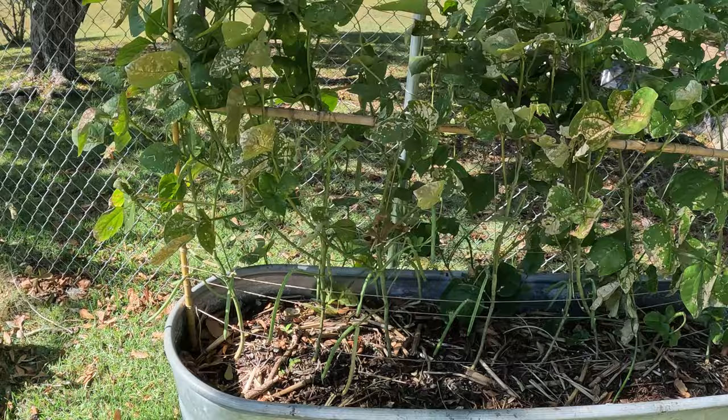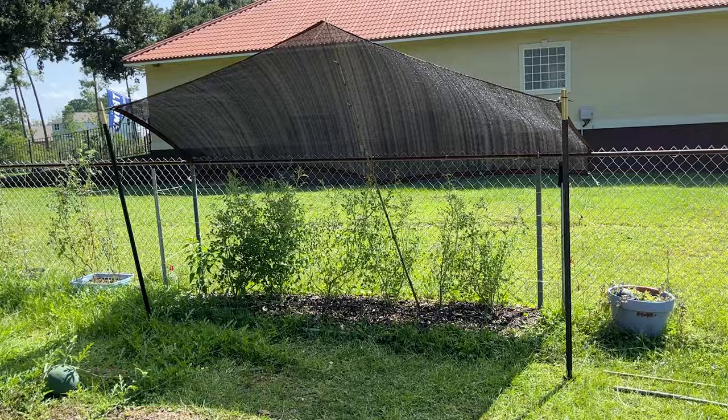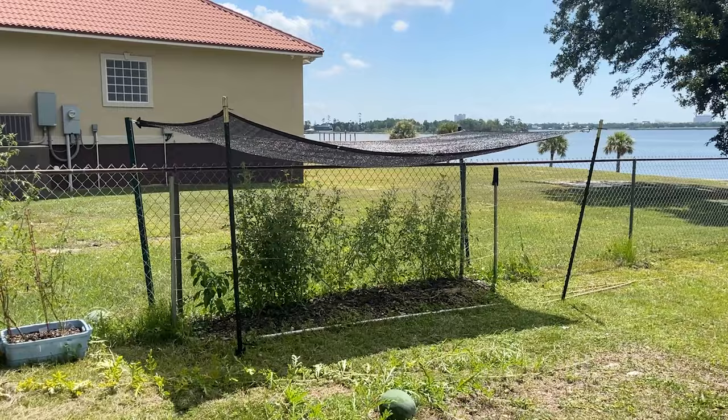I moved some container watermelons into a spot that gets afternoon shade and they came right back to life and started producing fruit again. I also had a positive experience using shade cloth to resuscitate some tomato plants that were getting sun scorched. What this tells me is that when a plant is supposed to get full sun, you need to think about what that actually means for you, because down here the full summer sun could be a death sentence for most plants.